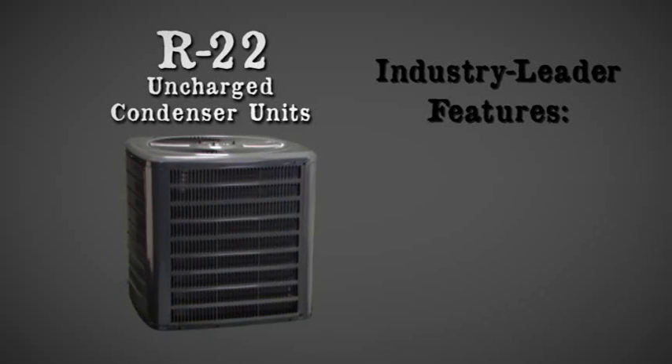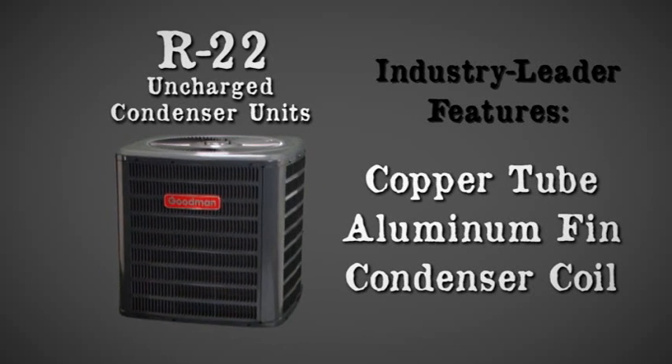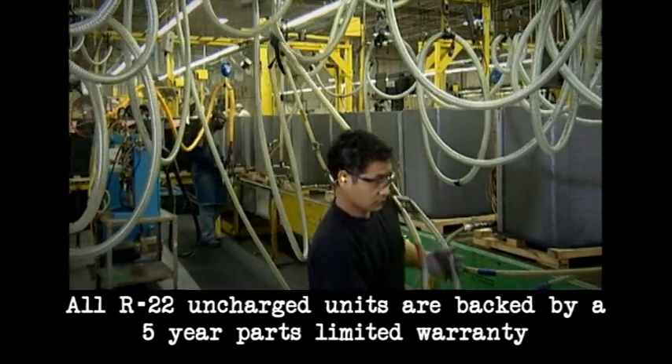These units are loaded with industry-leader features including an energy-efficient compressor, a factory-installed filter dryer, copper tube aluminum fin condenser coil, ground lug connections, and brass service valves with sweat connections.